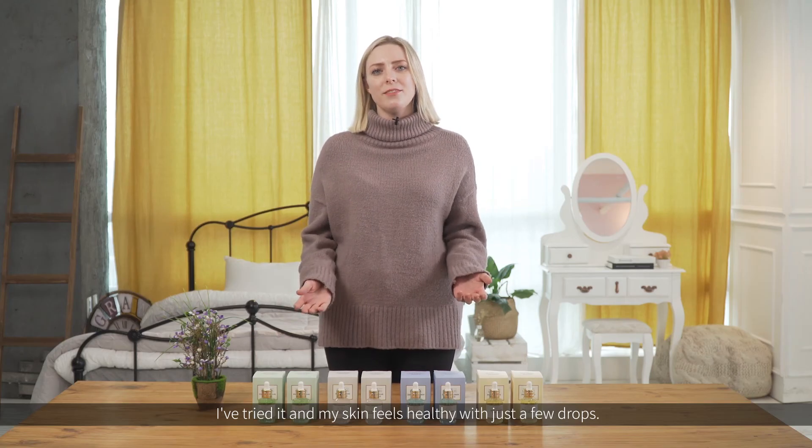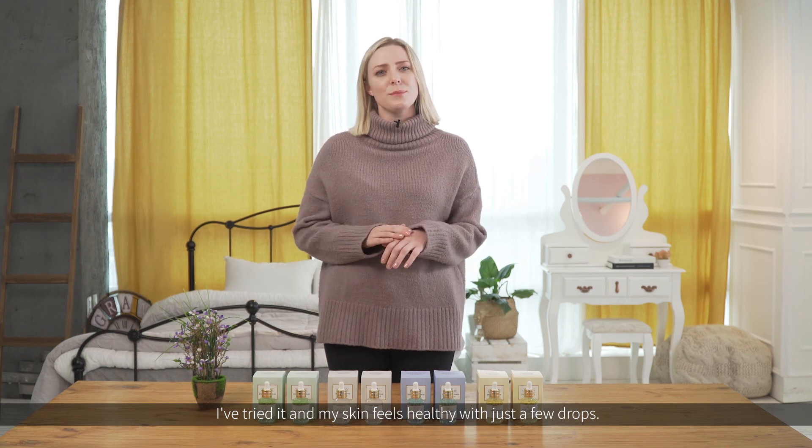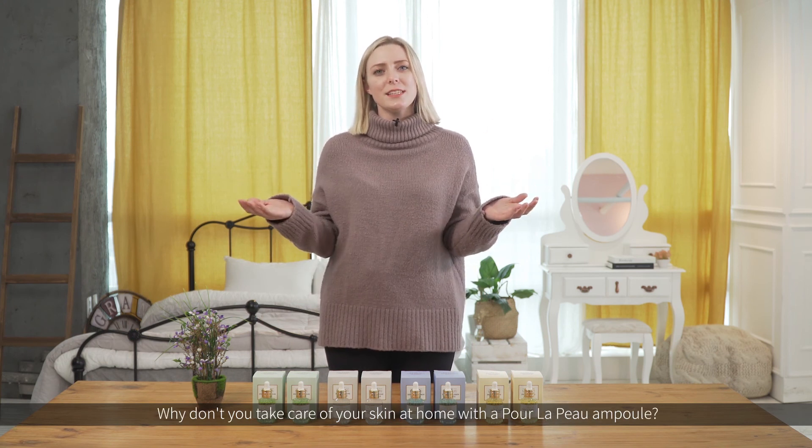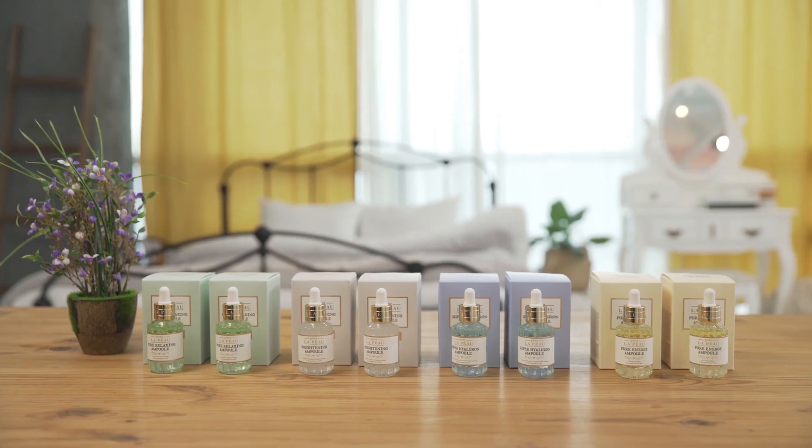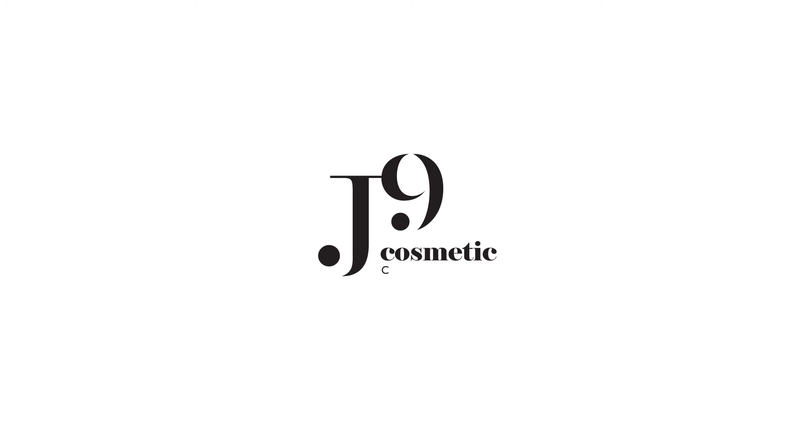I've tried it and my skin feels healthy with just a few drops. Why don't you take care of your skin at home with the Pore La Poo Ampoule? You've got a serious relationship with Pore La Poo.